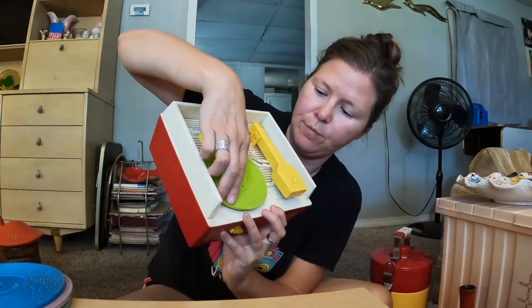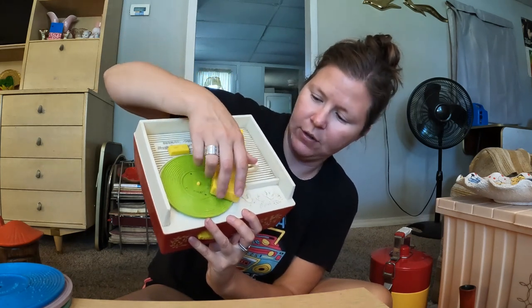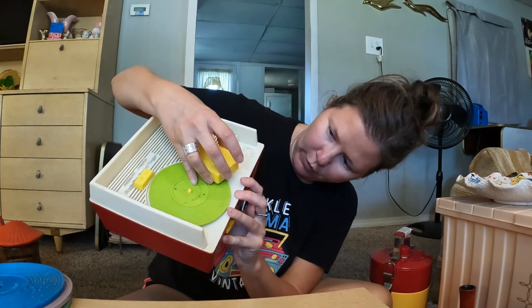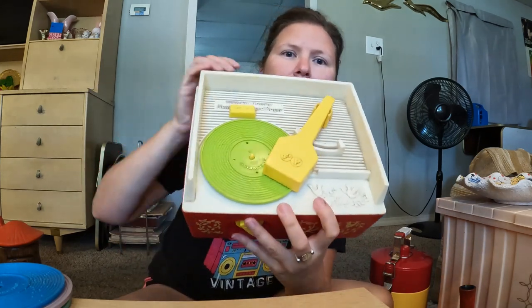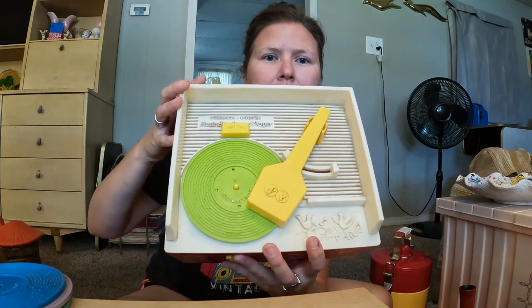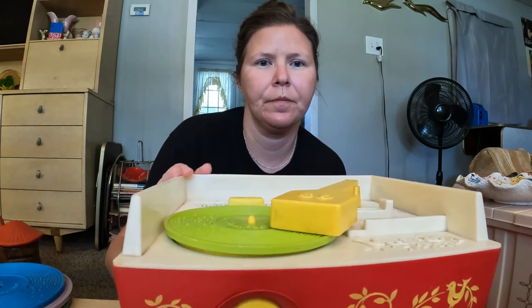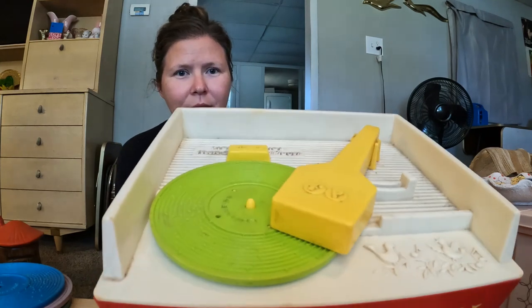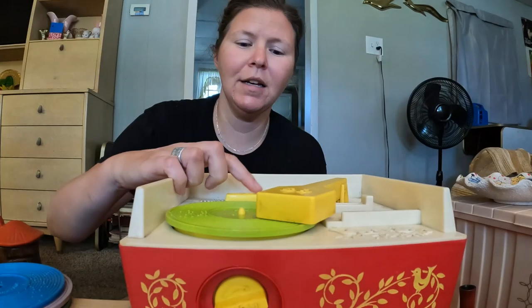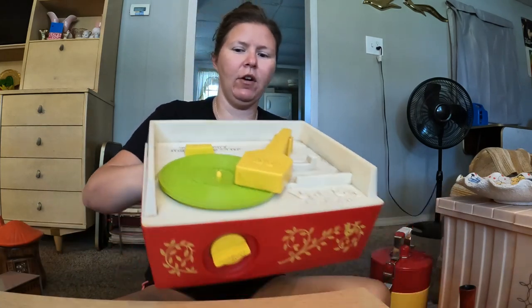You put the record on the middle spindle, line up the little dots so it knows what it's playing, set the arm on the player, wind it all the way, and press the little on switch. It doesn't require batteries — I just can't get over that. Fisher-Price really had it together. Very cute, and you almost never find it with all five records, so I was super excited.